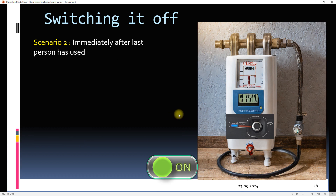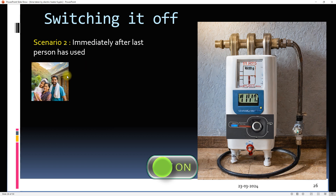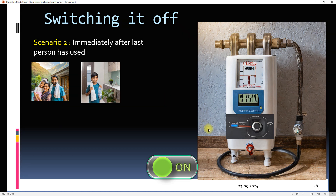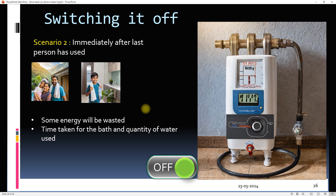In the second scenario, again assume three members have already used the geyser and the water is fully hot. This time the boy doesn't turn off the geyser and starts taking a bath. Since water is being drawn from the geyser, the water temperature drops and the thermostat will turn on the element. After the bath, the boy switches off the geyser. In this scenario, some energy will be wasted depending on the time taken and the quantity of water used, so we may or may not save energy.